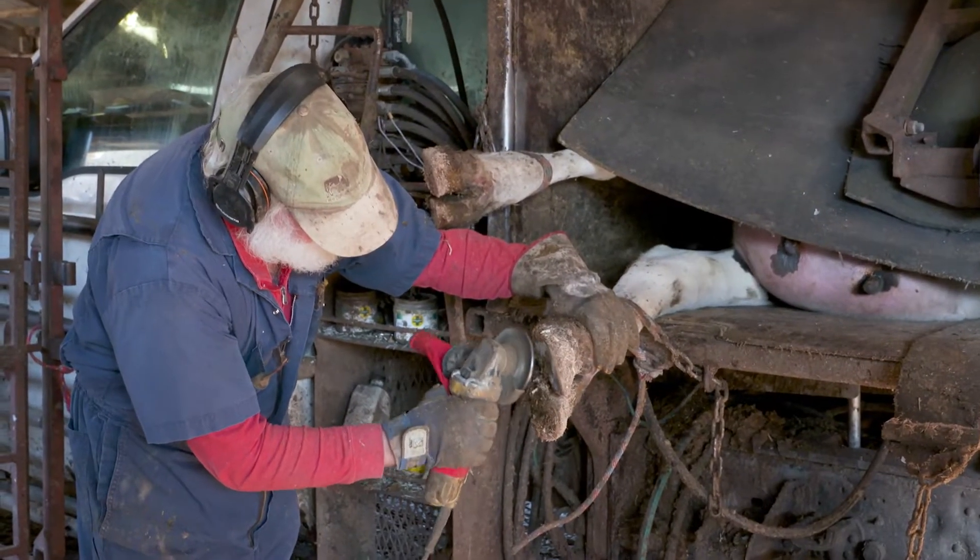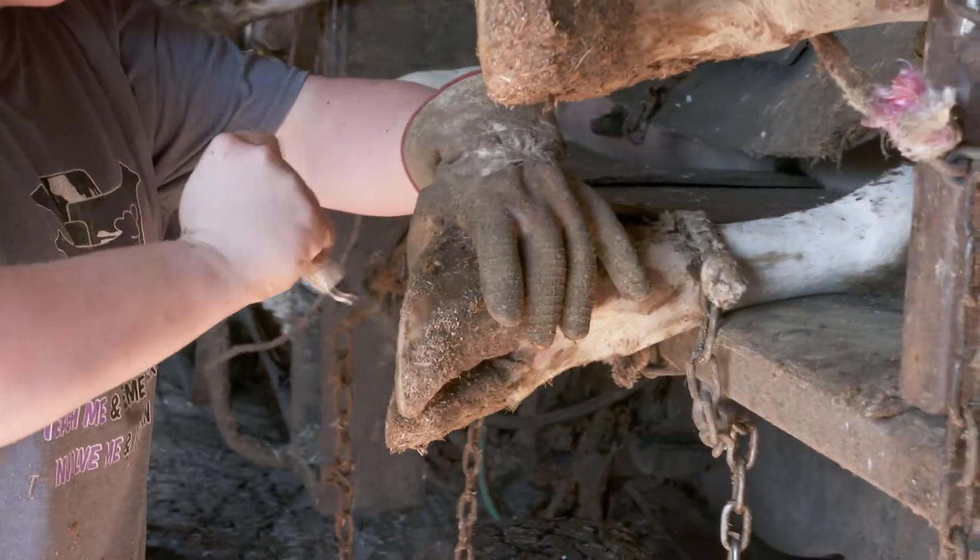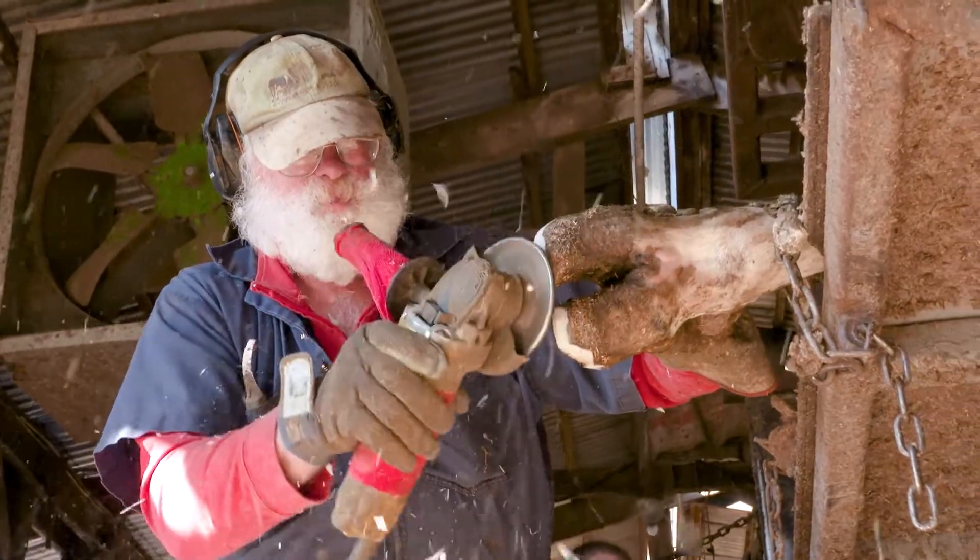Today we have a bovine podiatrist out and he trims hooves. Every cow gets two trimmings per lactation.